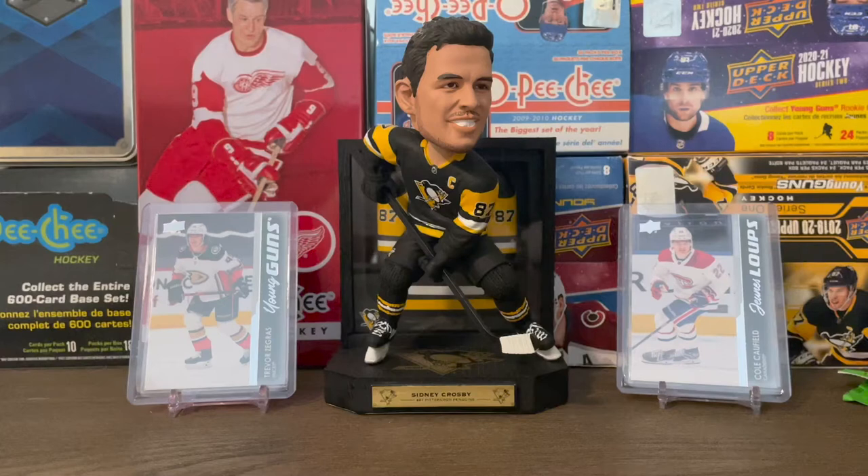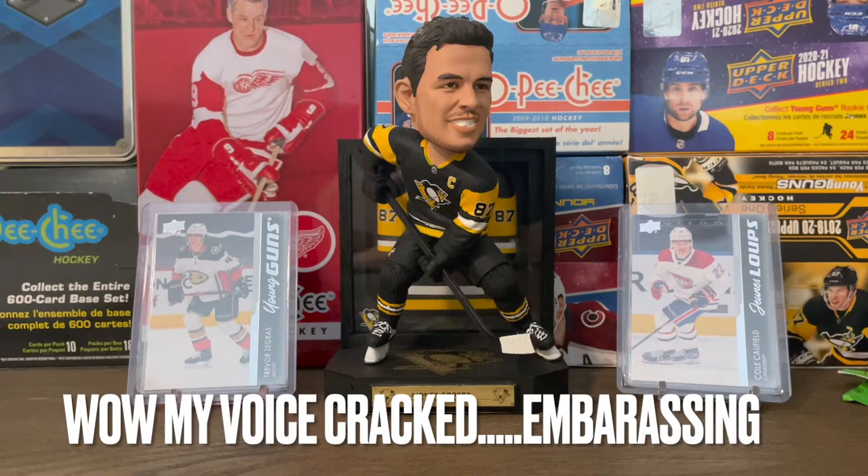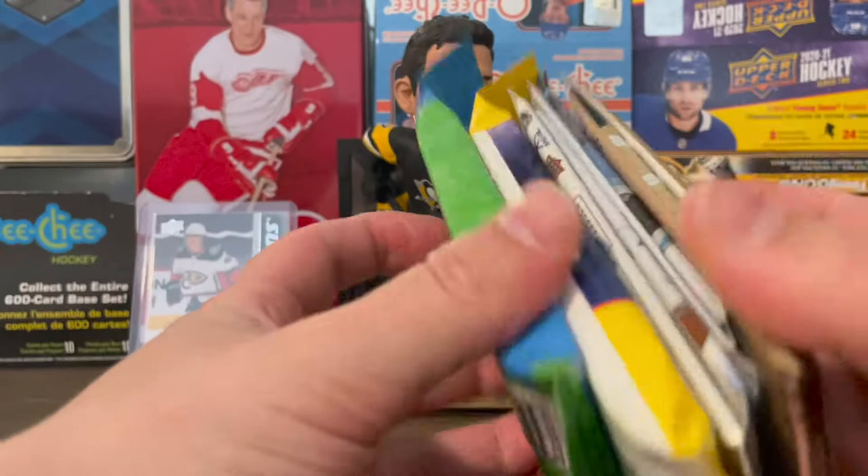What's up guys, Puck Mike here back with another video. Today I am going to be opening some random packs of hockey cards. This is a little mini series I'm going to be doing here.